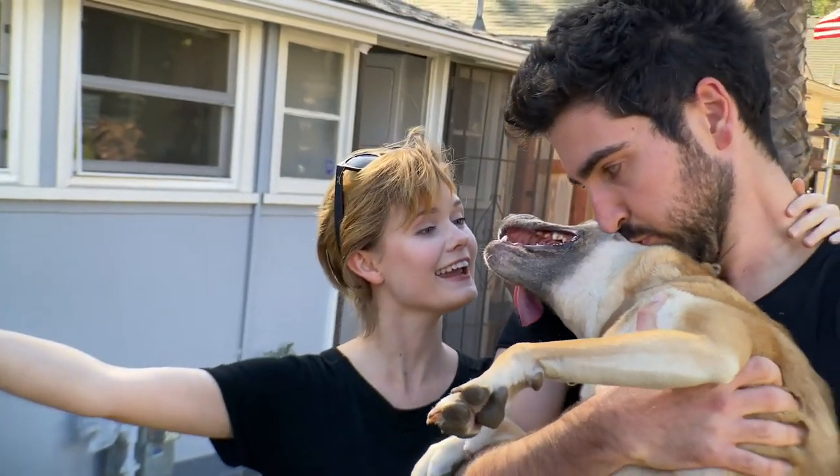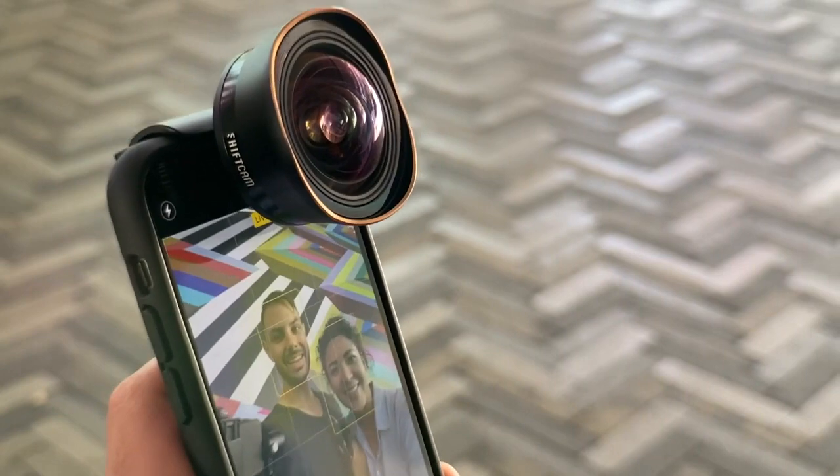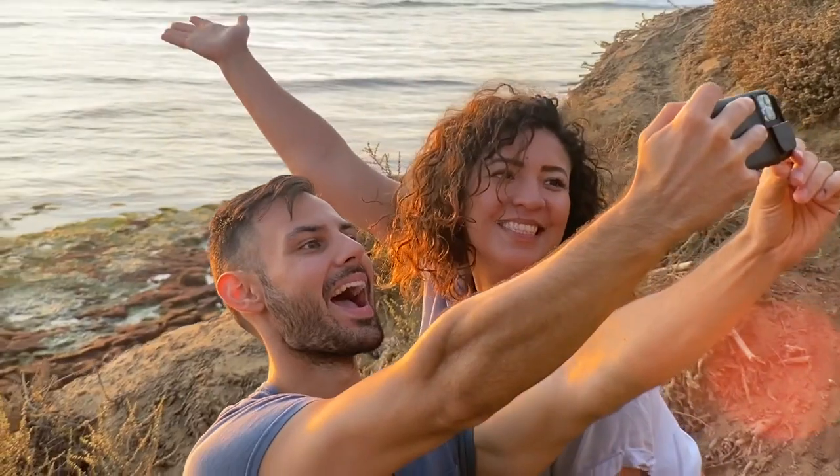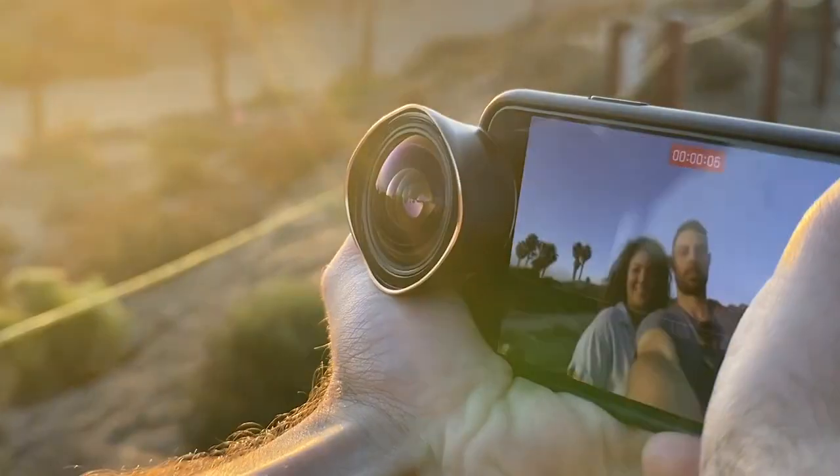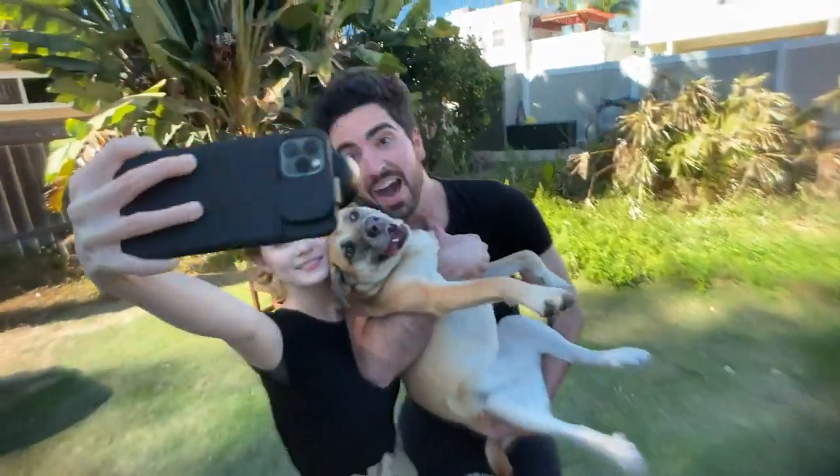We're also upgrading your selfie game. The multi-lens case for the iPhone 11, 11 Pro, and Pro Max includes a front-facing lens adapter for our Pro Series single lenses, so you can be ready for those epic selfies, or even slowfies.